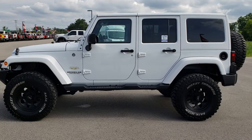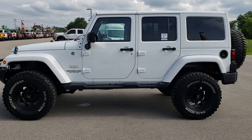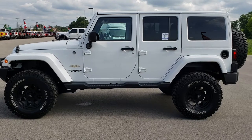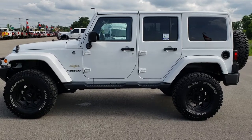Thanks again for checking out the video. If you want to make this one yours, give us a call right now at 920-921-0850. Ask for one of our sales associates to make this Jeep Wrangler yours today. Once again, that number is 920-921-0850. You can also check out more at www.youtube.com/SummitAuto. Remember to like, subscribe, and share this video and all the videos you see there.